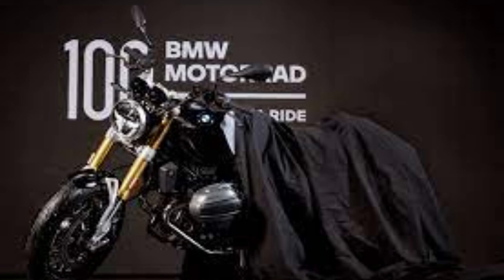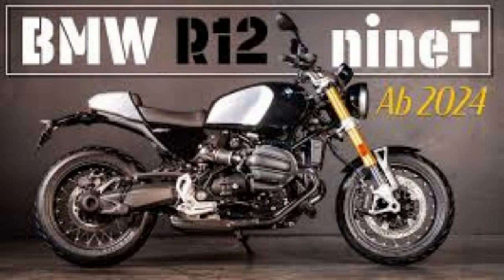The BMW R12 9T. Legends live on. The R9T — as soon as you get on, you notice it straight away, something is different. Ready to rock the road, more than ever.